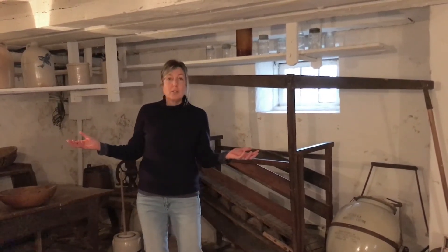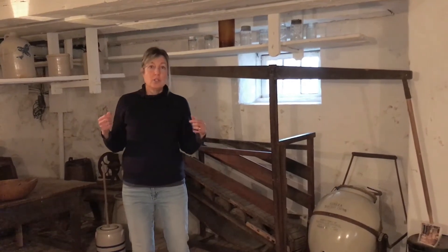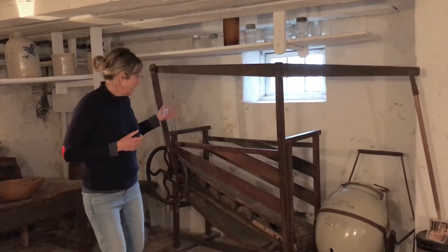We are in the workroom, which is in the basement of the Ireland House. This is where a lot of the food preservation and the cleaning would take place — all sorts of chores. And butter churning would also take place here.